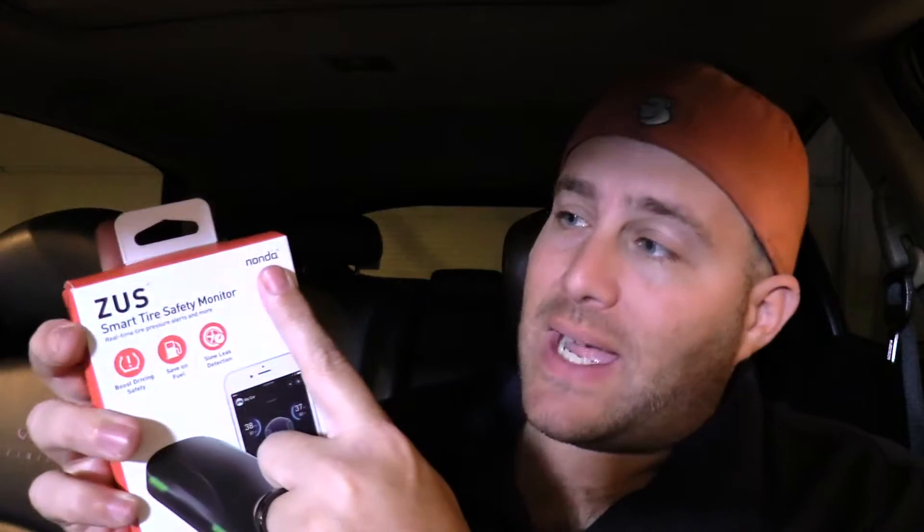Most importantly it can help keep your family safe as you're driving down the road because your tire pressure is going to be properly inflated. This product was sent to me by a company called Nanda who produces this awesome car technology product line called Zeus, but today we're only going to be looking at the smart tire safety monitor which was sent to me for free — but this will be an honest review. If you want to pick up this product, check out the description below where you can see my affiliate links, as it does help support this channel with no additional cost to you.